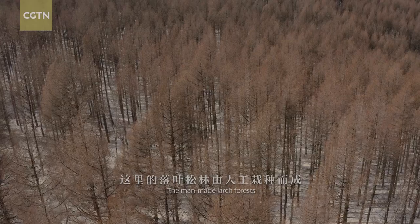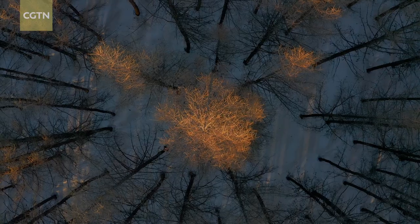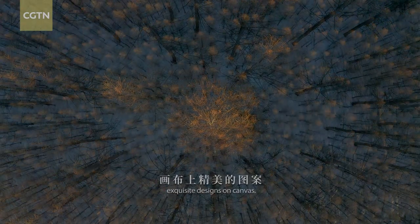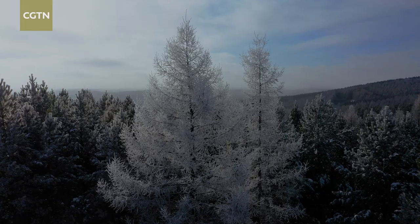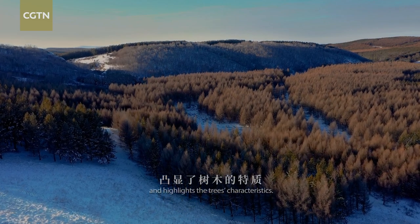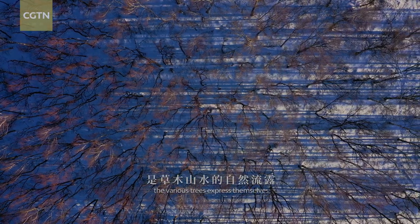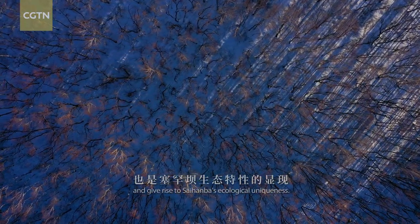The man-made large forests are evenly sized and neatly arranged. Against the backdrop of the winter snow, they are reminiscent of exquisite designs on canvas. The snow transforms Sai Hanba's colors and highlights the trees' characteristics. Through their styles and appearance, the various trees express themselves and give rise to Sai Hanba's ecological uniqueness.